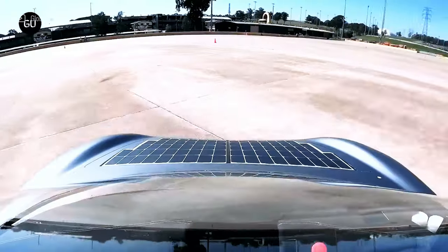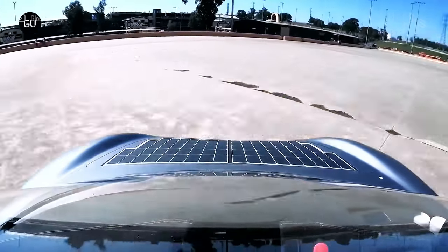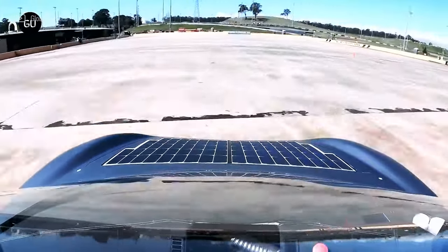By going over 1,000 kilometers on a single charge in 12 hours, the team hopes to break the Guinness World Record.